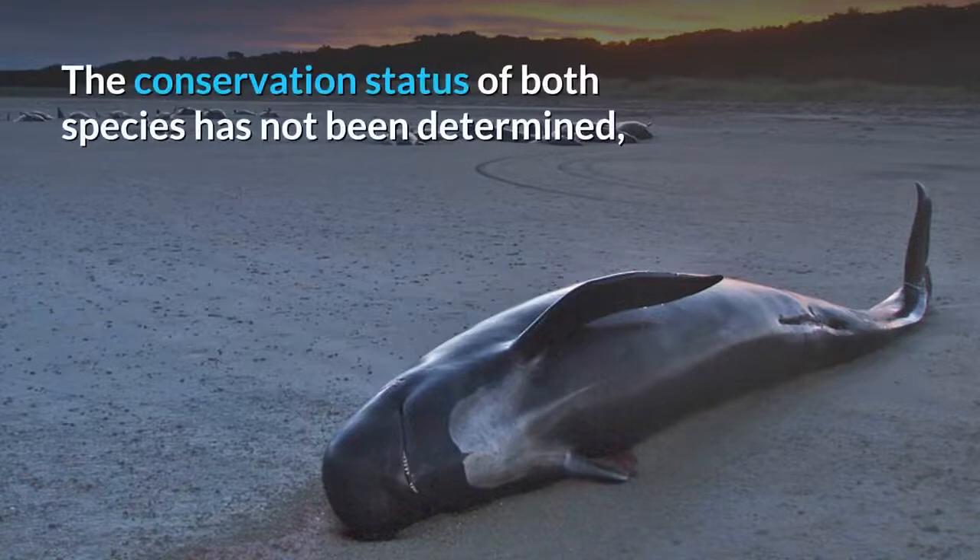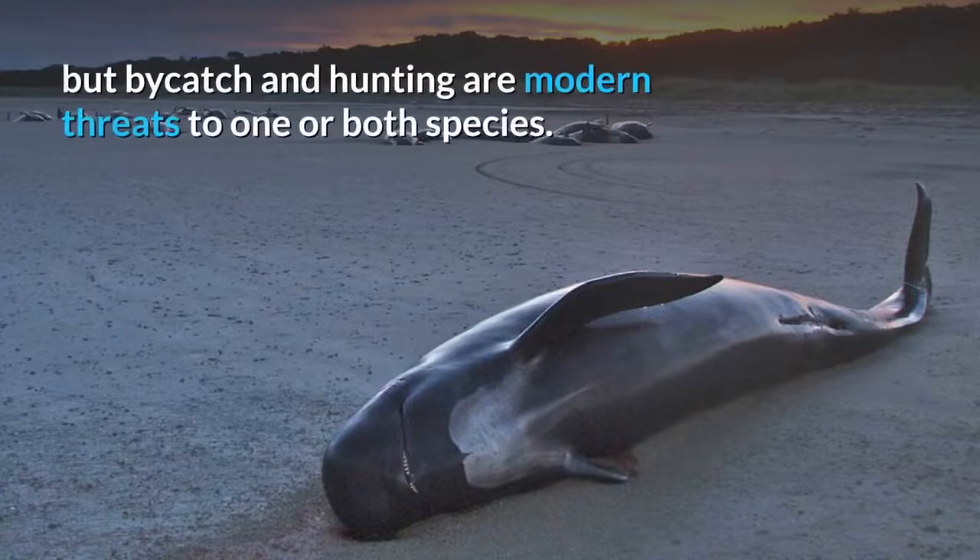The conservation status of both species has not been determined, but bycatch and hunting are modern threats to one or both species.